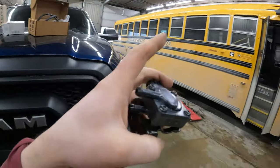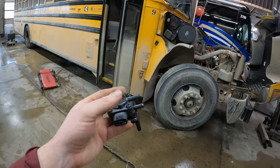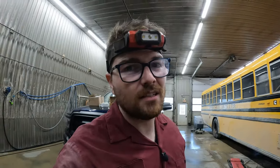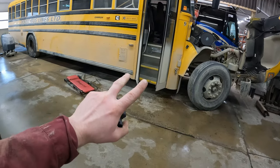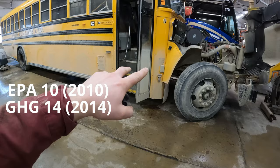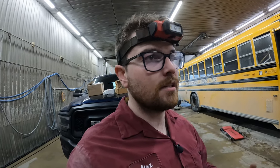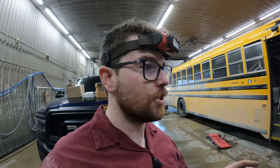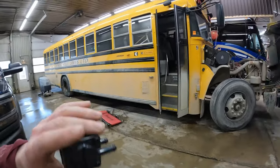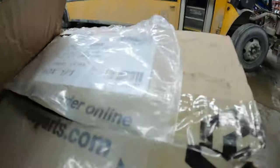This is a pressure sensor - worth anywhere from $300 to $400 depending on your make and model. These after-treatment systems have changed many times in the last 10 years. You have your EPA 10, GHG 14, GHG 17, and GHG 20, and in each of those years there are emissions protocols that must be met, meaning manufacturers often change their after-treatment systems. So sensors tend to change, and it can be a bit of a nightmare.